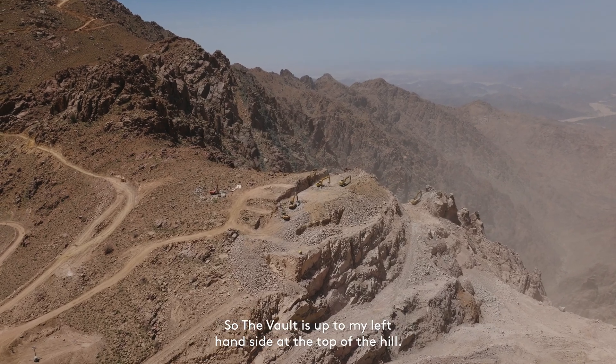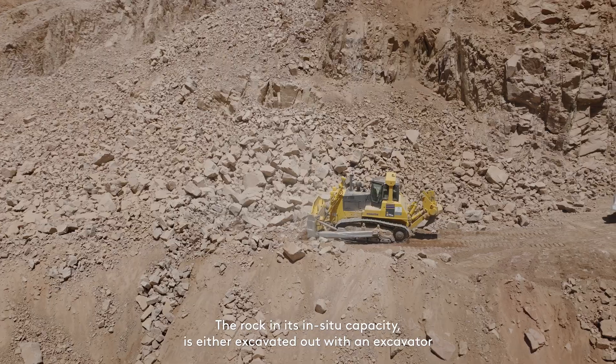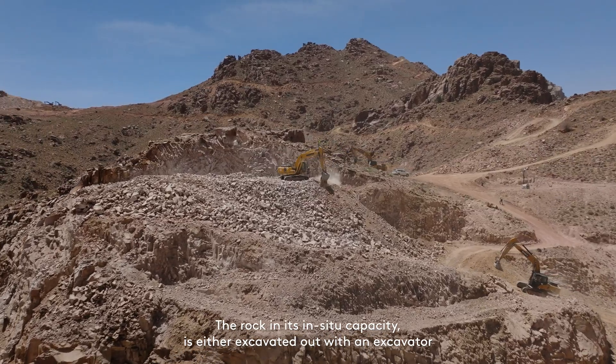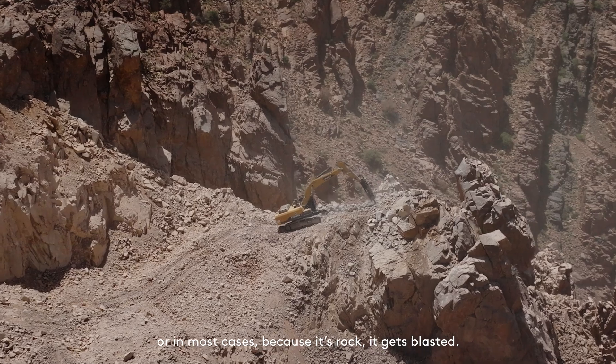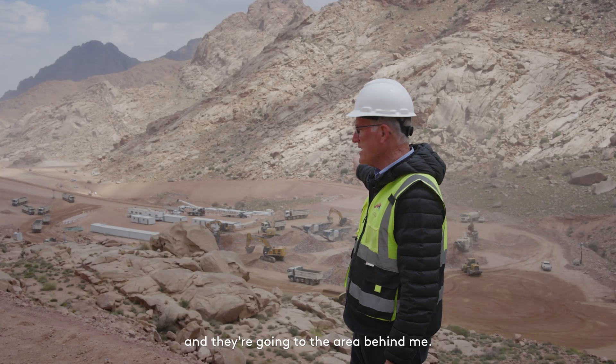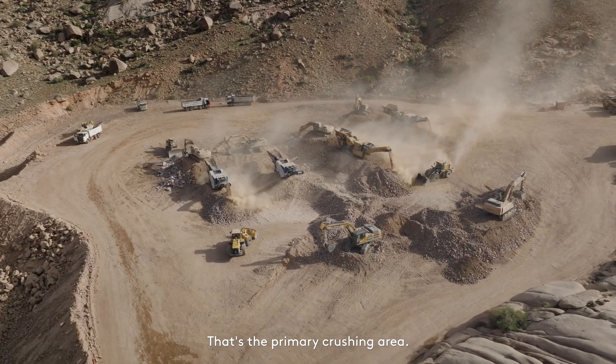The vault is up to my left-hand side at the top of the hill. The rock in its in-situ capacity is either excavated out with an excavator or, in most cases because it's rock, it gets blasted. It gets loaded up and goes into the area behind me — that's the primary crushing area.